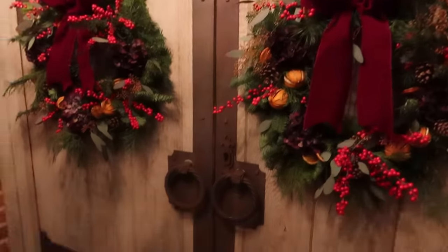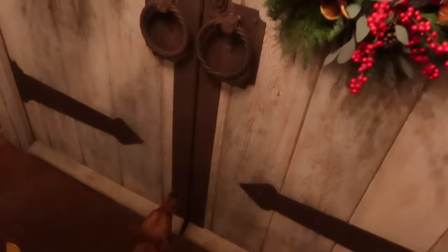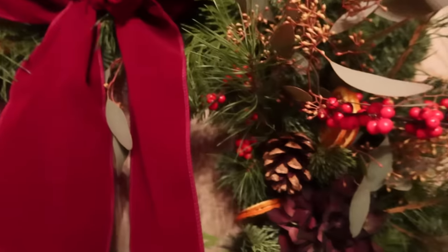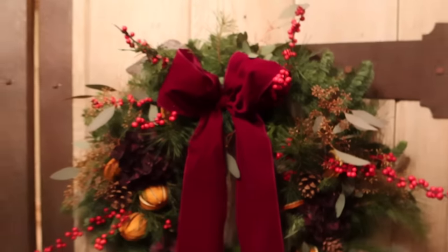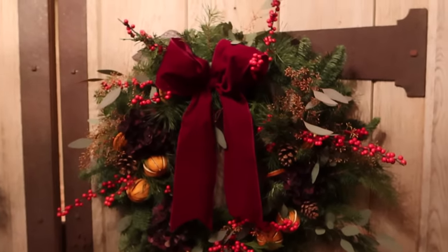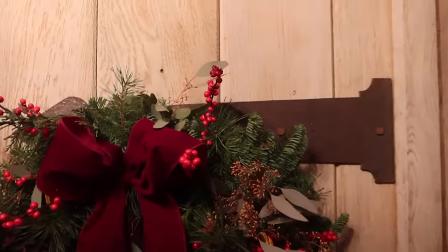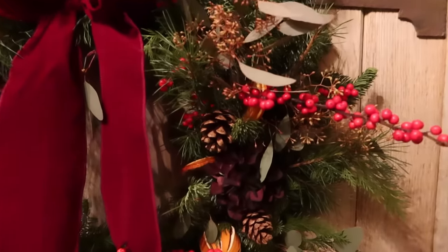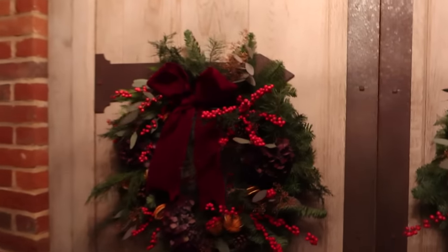Let me give you a close-up of these wreaths. We've gone with the burgundy bows so that when you open up the front door you get that wow moment - it's so cohesive throughout the entire house. I love how they've just almost like stuck the berries in. They've got the gorgeous oranges, the pine cones, the burgundy hydrangeas - they are absolute perfection.